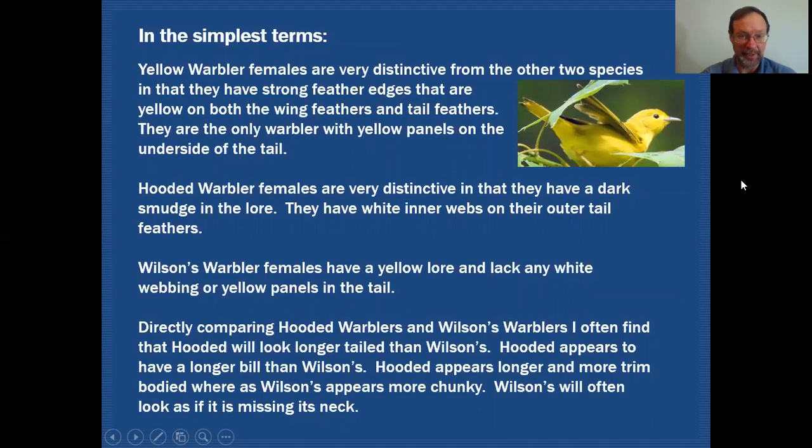So that's a key feature to always keep in mind. The hooded warbler female is distinctive in that it has that dark smudge in the lore and white inner webs to the outer tail feathers. Wilson's warbler female has a yellow lore and lacks all those tail markings — no white webbing, no yellowish panel — so it will have just a dark tail.